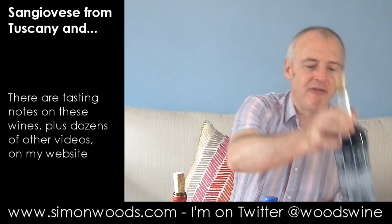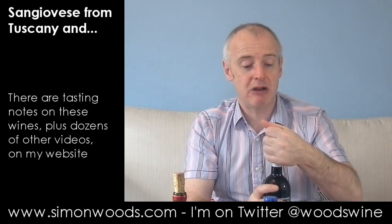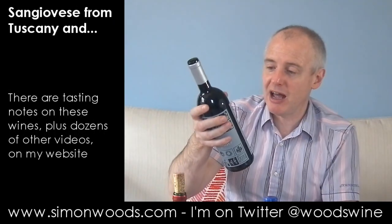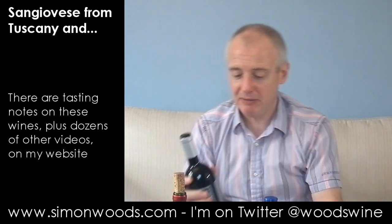Let's see whether I come up trumps with the final one, which is Vignetti Trevio 2010. I think this is Sangiovese — I'm not sure how much — with some Cabernet, Merlot and Syrah in. I haven't been able to find out how much of each. It's got lots of information on the back label, but nothing like that.